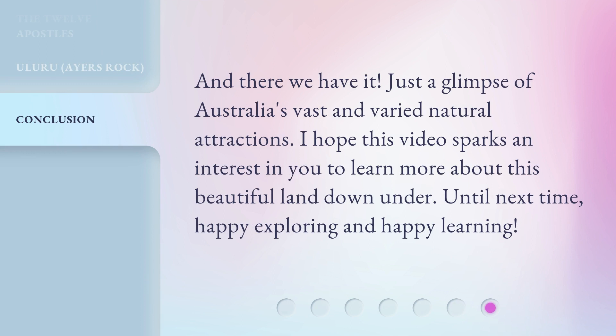And there we have it — just a glimpse of Australia's vast and varied natural attractions. I hope this video sparks an interest in you to learn more about this beautiful land down under. Until next time, happy exploring and happy learning.